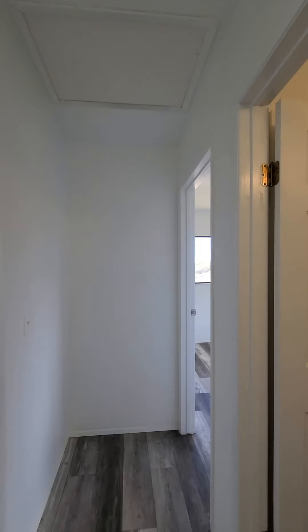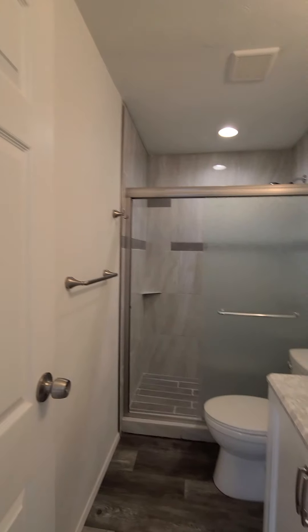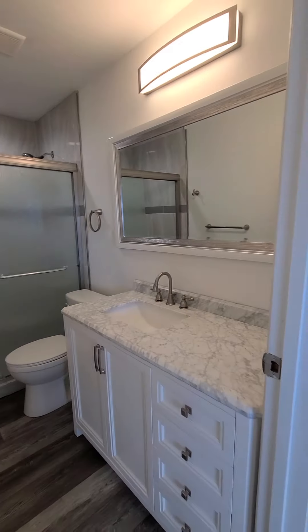And then here's bathroom number one, which is nice. It's been remodeled.